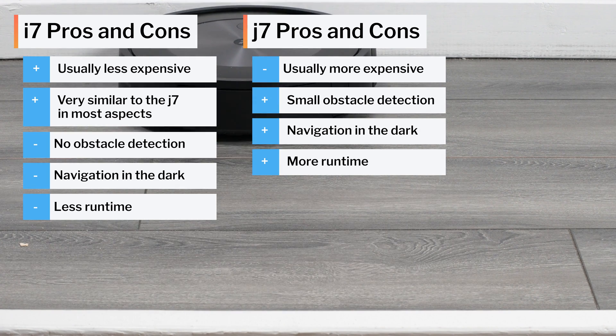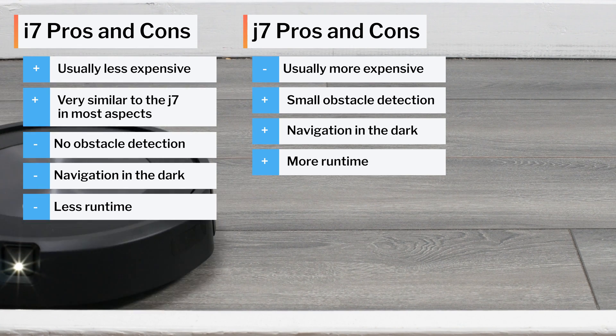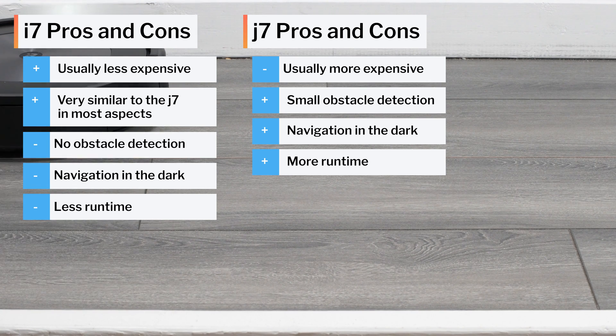The J7 is able to detect and avoid small obstacles, navigate better in dark environments, and has better battery life. If price is not as much of a concern, we do recommend the J7 over the i7.